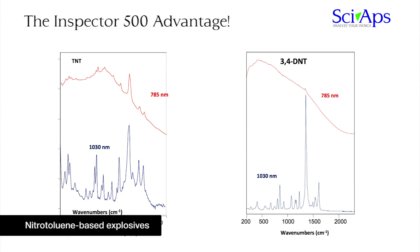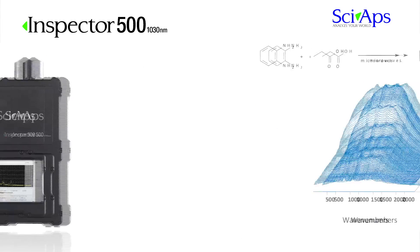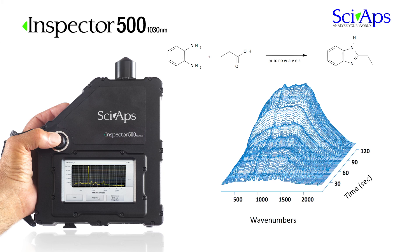Many explosives, nerve agents, and narcotics exhibit various degrees of fluorescence. Sometimes starting materials for many reactions are very clean and exhibit very little fluorescence. As reactions proceed and heat is generated or applied, intermediates and other side reactions can produce high levels of fluorescence. The Inspector 500 enables researchers to track the full extent of the reaction from starting materials to finished products.